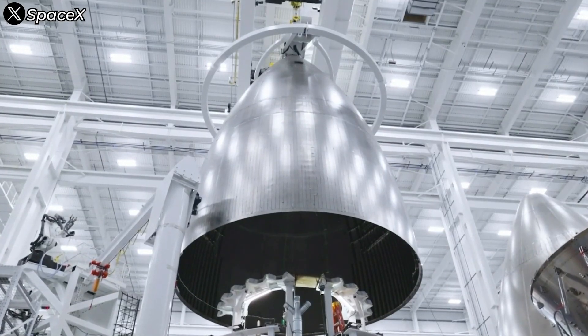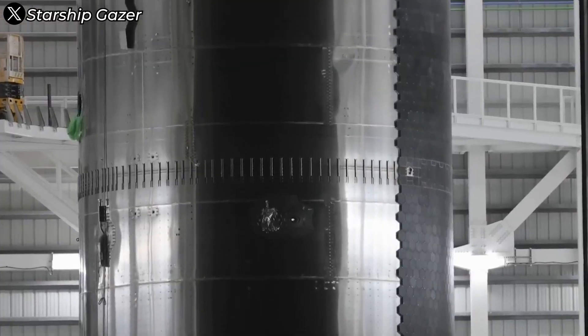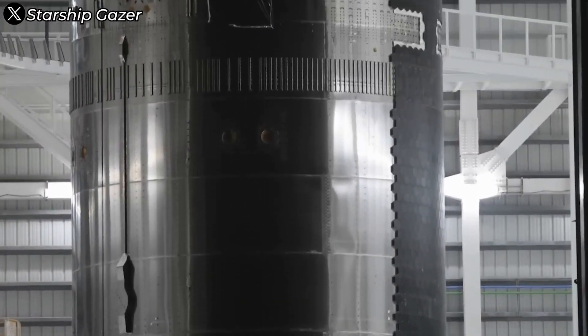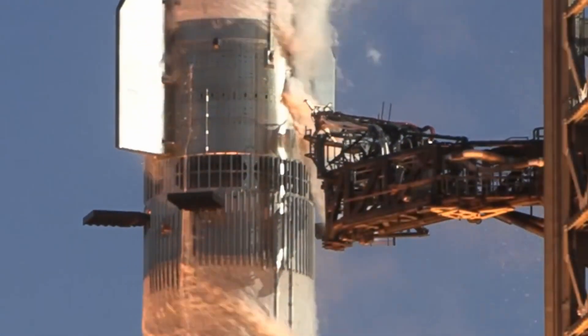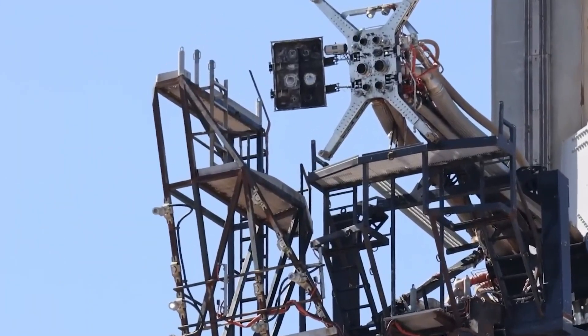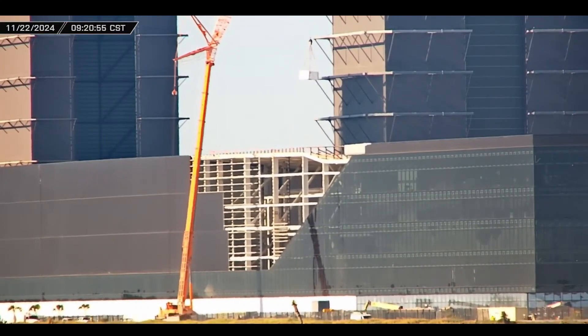The high heat of FCAW caused the stainless steel to warp, leaving visible seams and surface imperfections. These flaws weren't just unsightly — they posed real risks. Weak or uneven welds could crack under stress, especially during the fiery ordeal of atmospheric re-entry. Recognizing these challenges, SpaceX quickly sought alternatives.